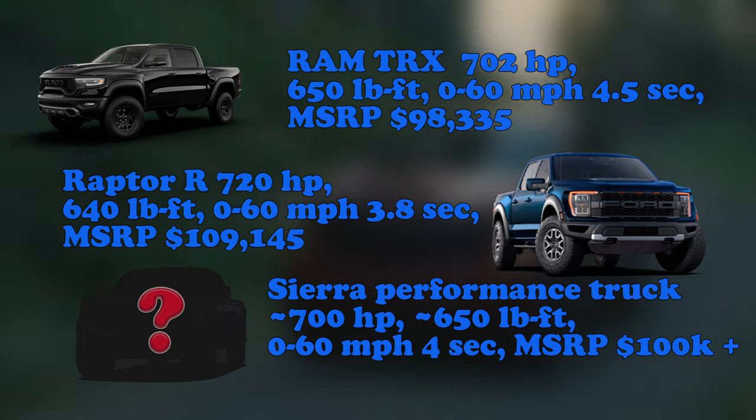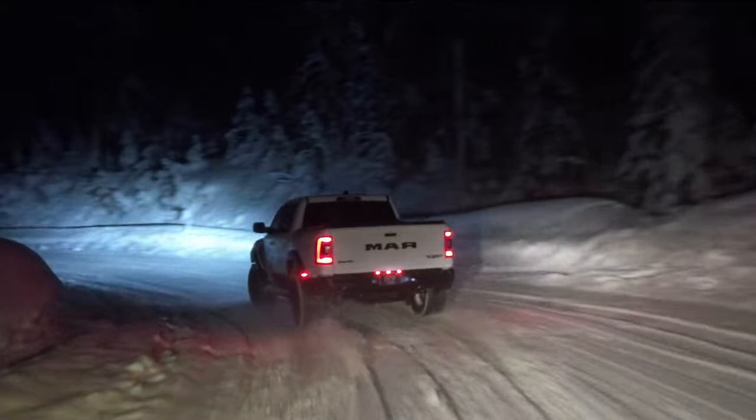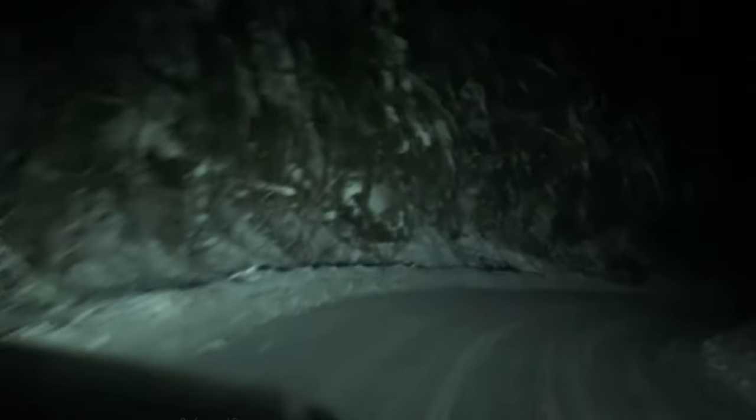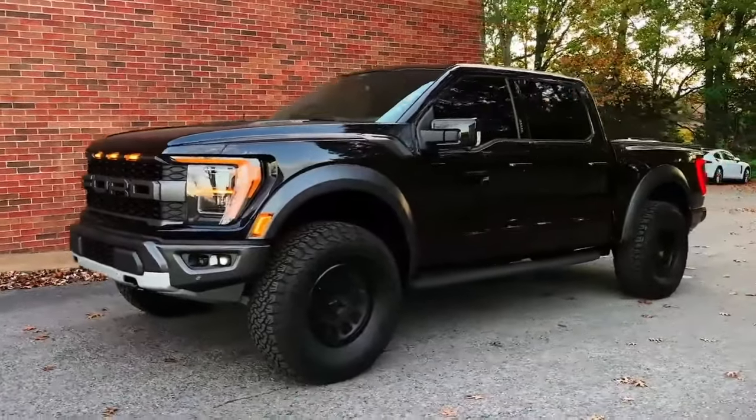As the battle among these titans of torque and horsepower rages on, the Sierra with its supercharged V-Series engine is a compelling contender that stands to shift the dynamics of high-performance pickups. Truck enthusiasts are watching closely to see how well the Sierra's upgraded power measures against the raw performance of the RAM TRX and Ford Raptor R.